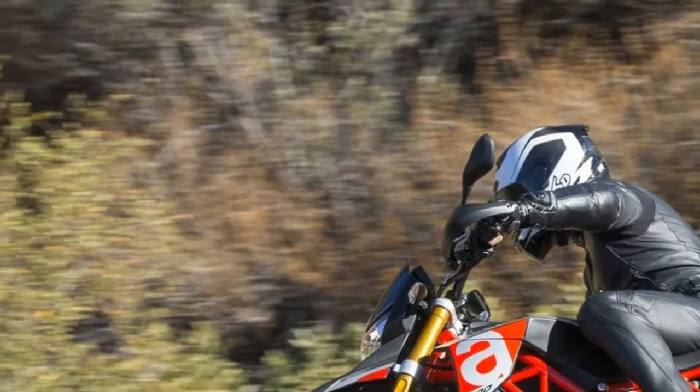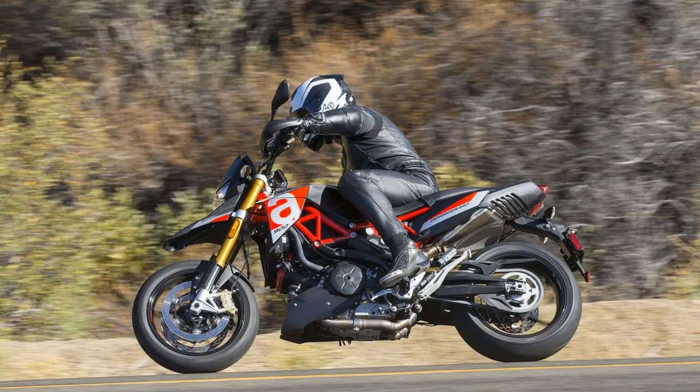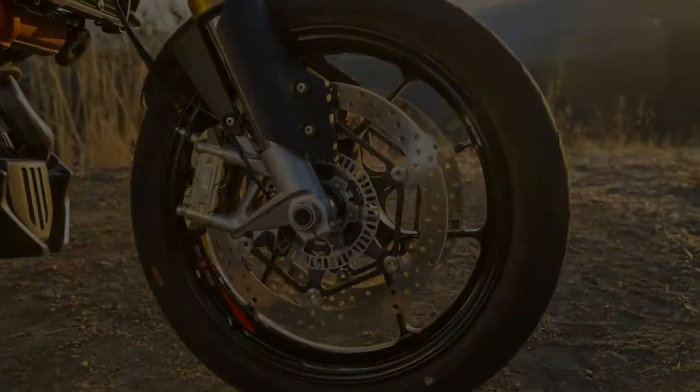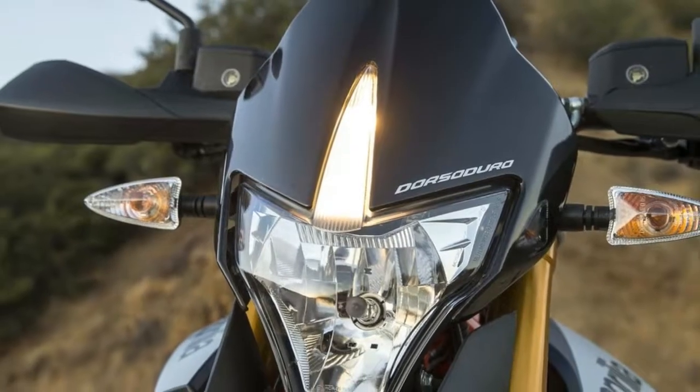The TFT display keeps everything in sight. Now featuring a full-color TFT display, the Dorsoduro's menu system is simple and easy to navigate — a huge leap above previous generations. The dash remains visible in direct sunlight and doesn't distract.